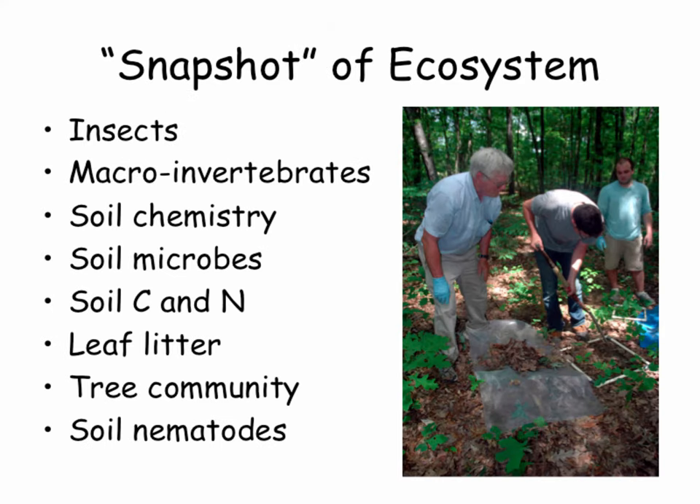One thing we did that was unique was take time that first summer to take what I call a snapshot of that ecosystem before disturbing anything. It was a lot of work, especially for my students. We sampled all the different components: insects — daytime flying insects, nighttime flying insects, insects dwelling in the leaf litter — and detailed soil chemistry including N, P, K, carbon, and nitrogen.